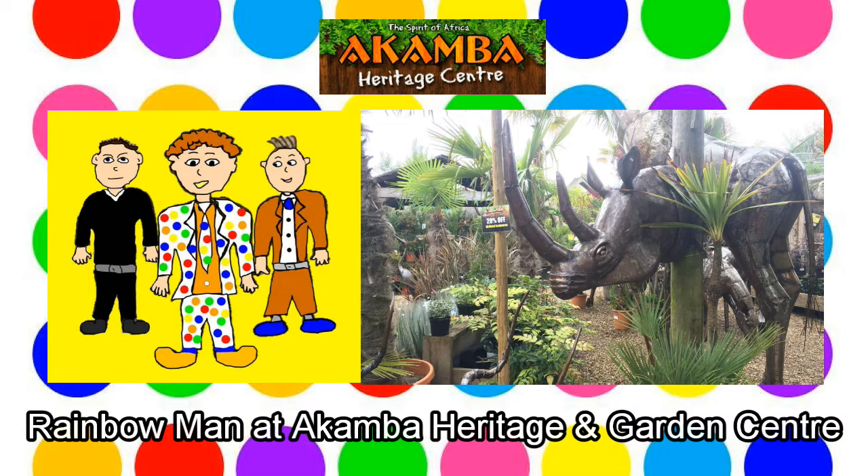After eating breakfast and letting the food go down, Giddy Gordon wants to take Rainbow Man to the beach. Listen to that, Rainbow Man, they have a beach here. Rainbow Man starts to cheer, woohoo! How do we get to the beach, Giddy Gordon? Giddy Gordon tells Rainbow Man that they have to go back past the plants and some more animal sculptures to get to the beach, so off they go. There is another animal sculpture, Rainbow Man. It's a hyena.